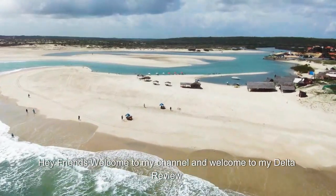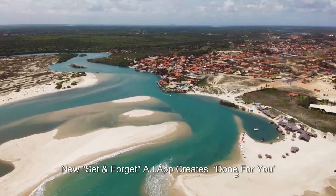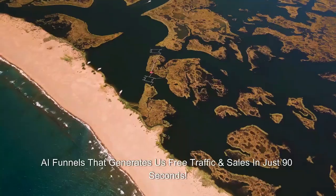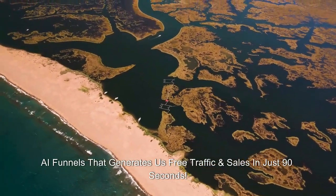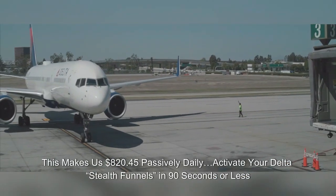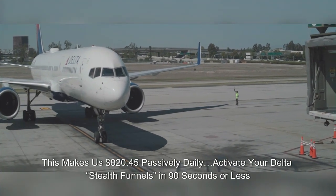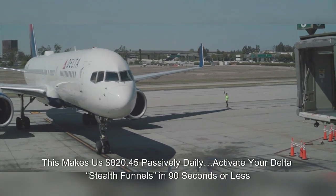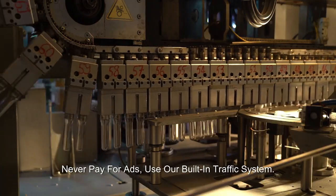Hey friends, welcome to my channel and welcome to my Delta review. New set for GetAid, i.app creates done-for-you AI funnels that generate free traffic and sales in just 90 seconds. This makes us $820.45 passively daily. Activate your Delta Stealth funnels in 90 seconds or less. Never pay for ads — use our built-in traffic system.